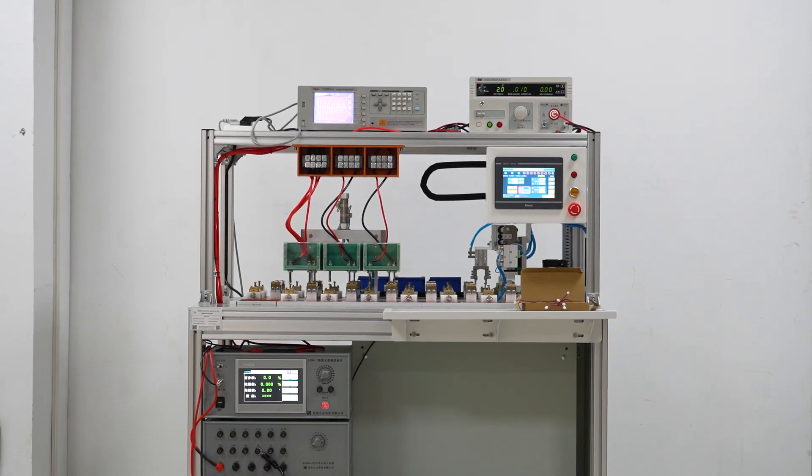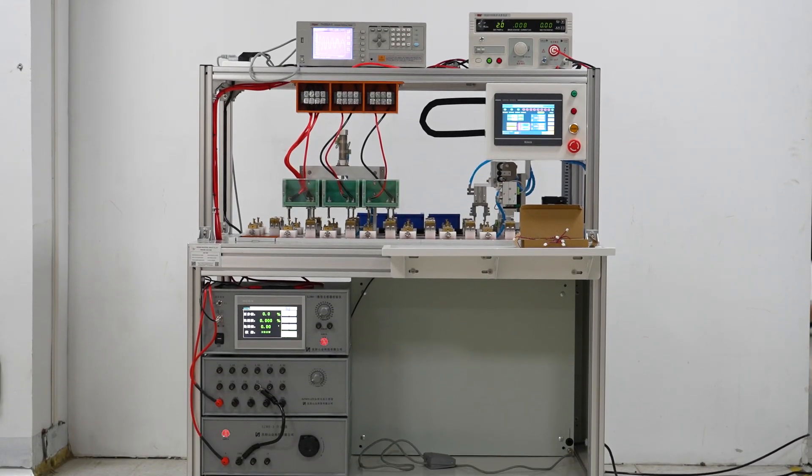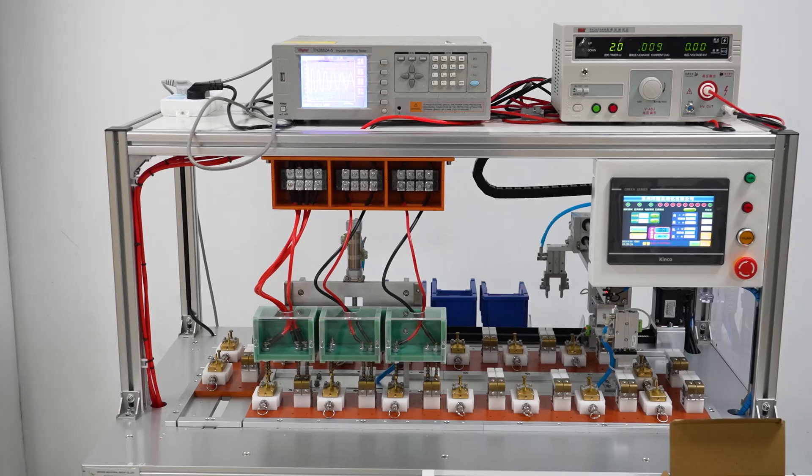The automatic transformer testing machine adopts PLC control and can be customized according to the needs of customers.